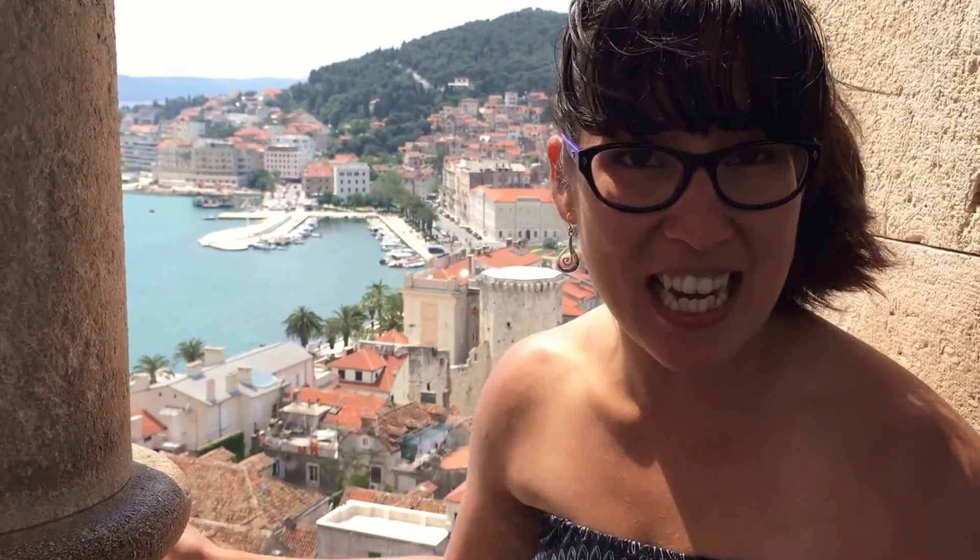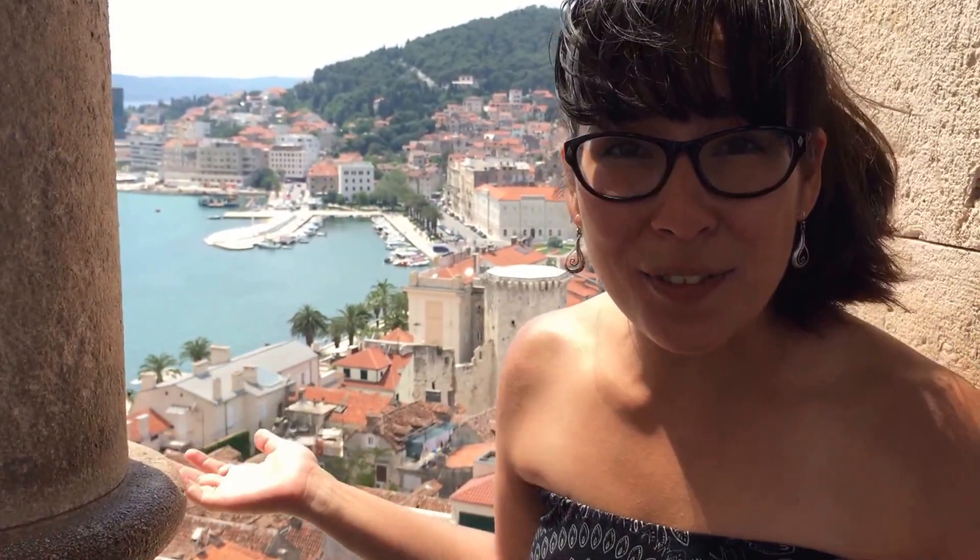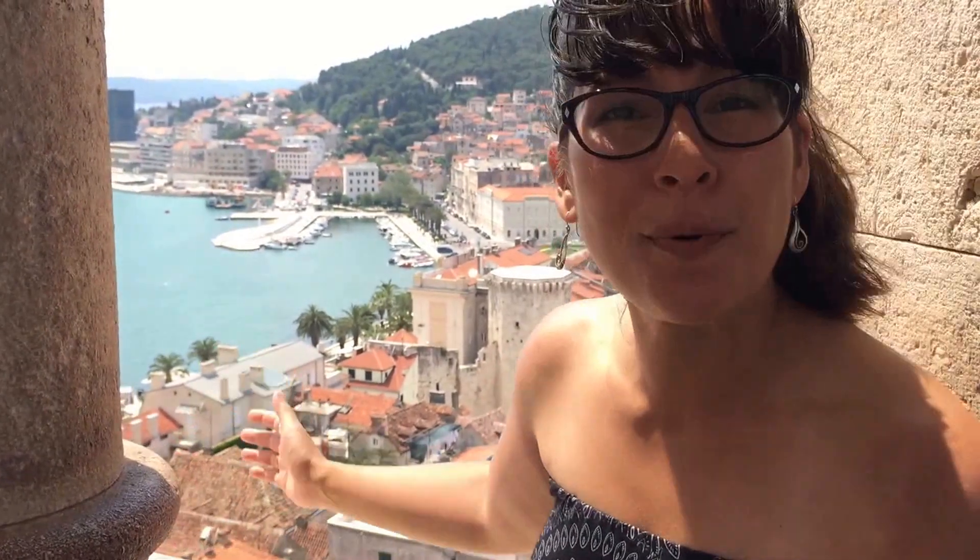We've just gotten to the top of the Bell Tower in the Old Centre of Split. It is beautiful. The stairs itself are quite a workout — they're about knee high, so for me it's a lunge. But look at the views, they're totally worth it. You've got the port and the Old City. It's just spectacular.